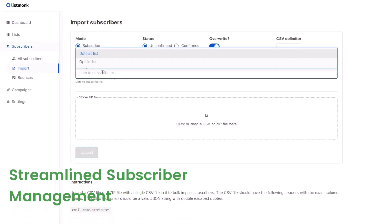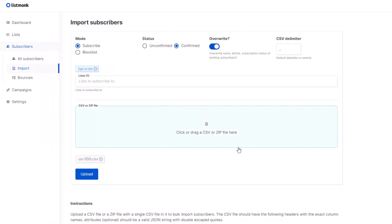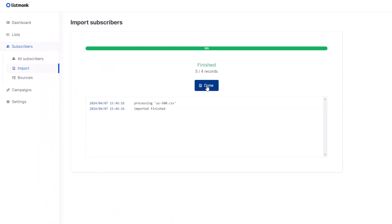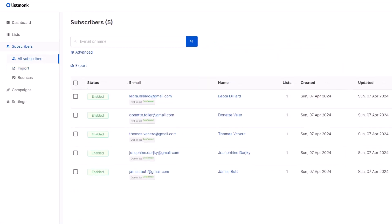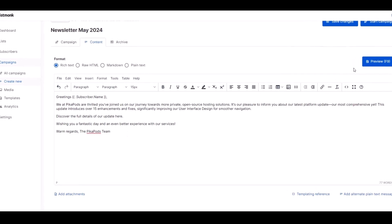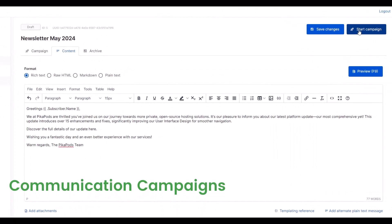ListMonk offers streamlined subscriber management, allowing you to easily handle large subscriber bases across multiple lists, allowing for detailed segmentation based on custom attributes. Additionally, users can create communication campaigns directed to specific lists of users.